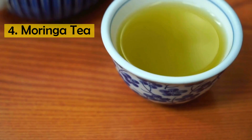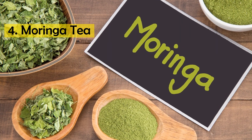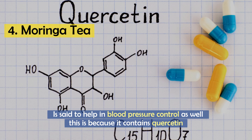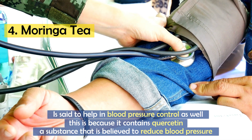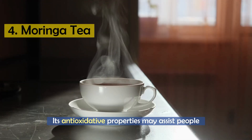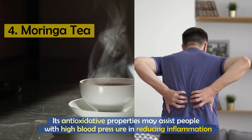Number 4: Moringa tea. This tea, prepared from dehydrated and ground moringa leaves, is said to help with blood pressure control. It contains quercetin, a substance believed to reduce blood pressure. Furthermore, its antioxidative properties may assist people with high blood pressure in reducing inflammation.